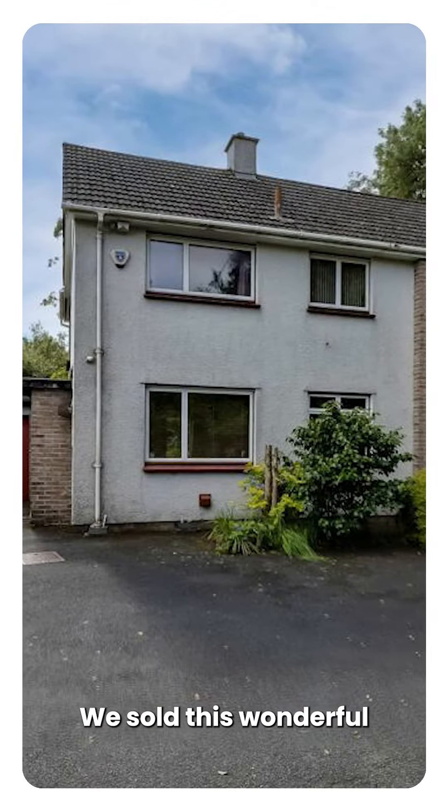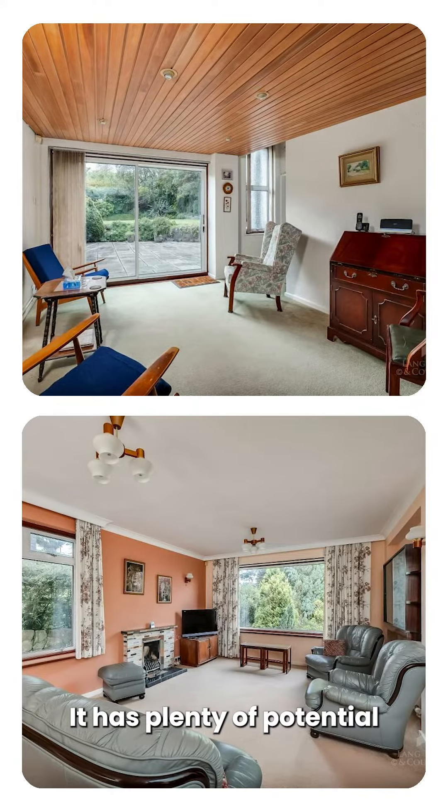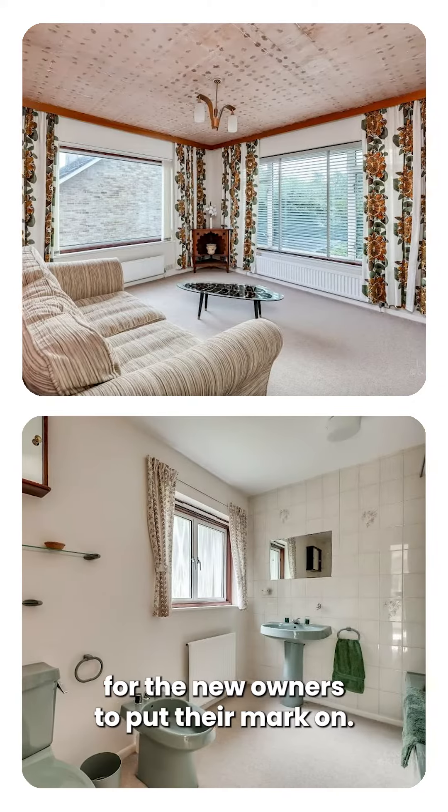We sold this wonderful family home in Robur Avenue in 10 days. It has plenty of potential for the new owners to put their mark on.